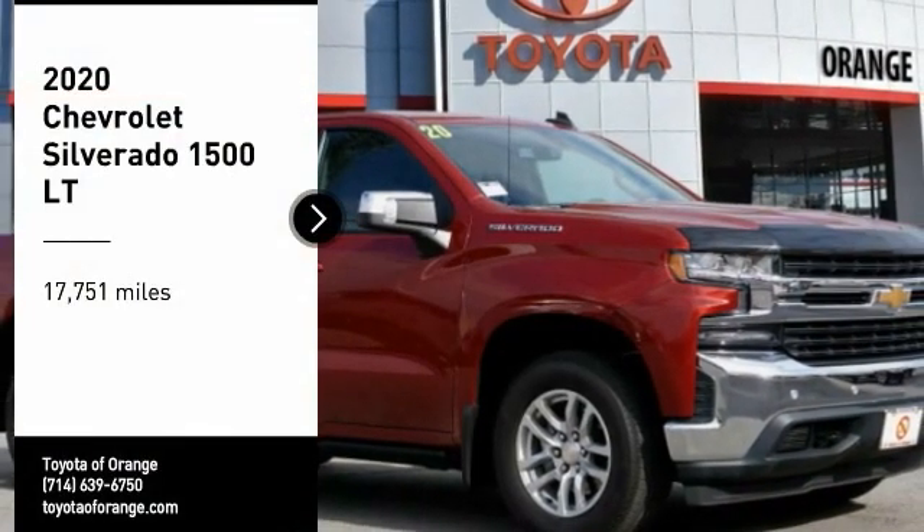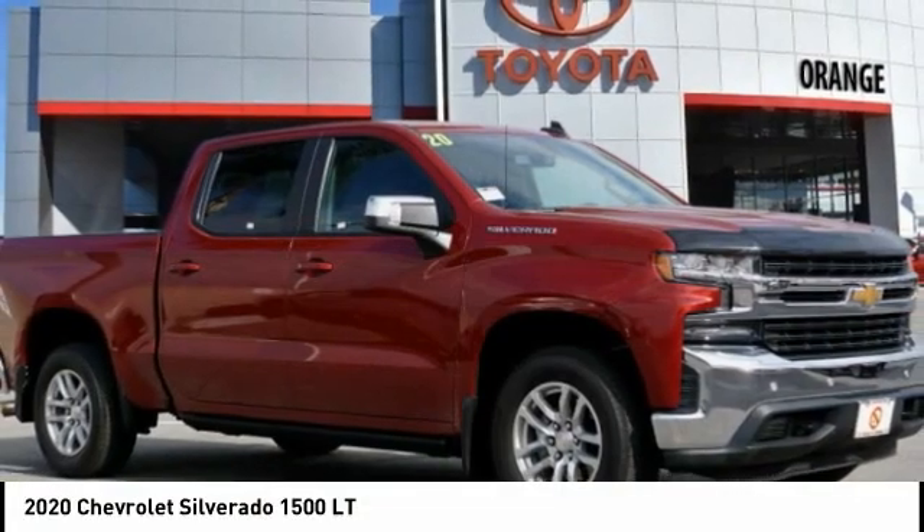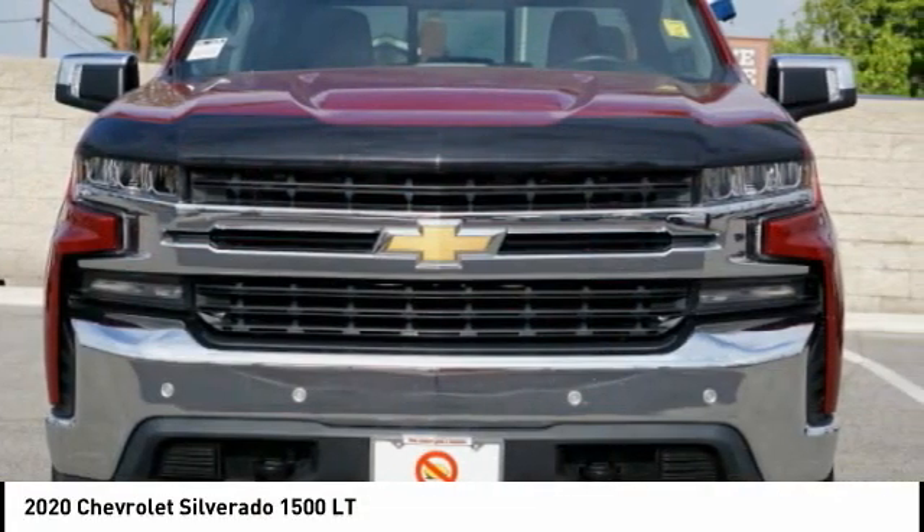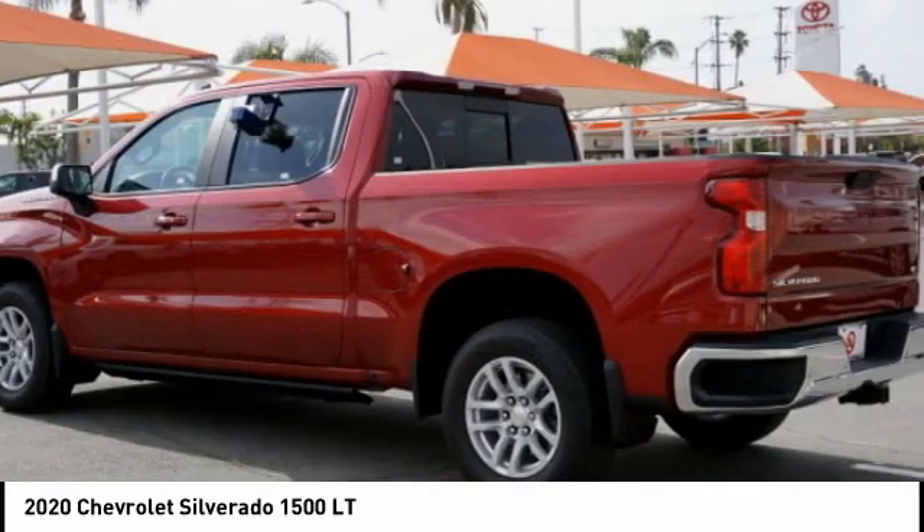You are going to love the 2020 Silverado 1500. The Chevy Silverado 1500 has the lowest cost of ownership of any full-size pickup.